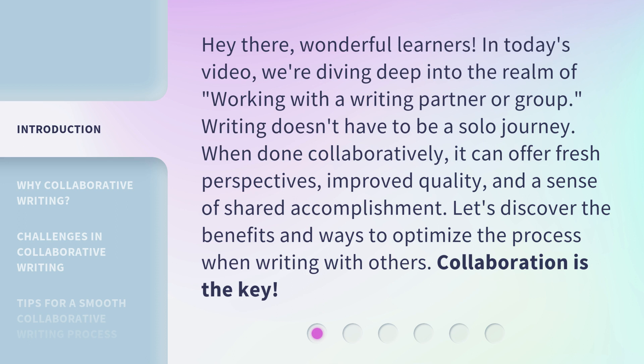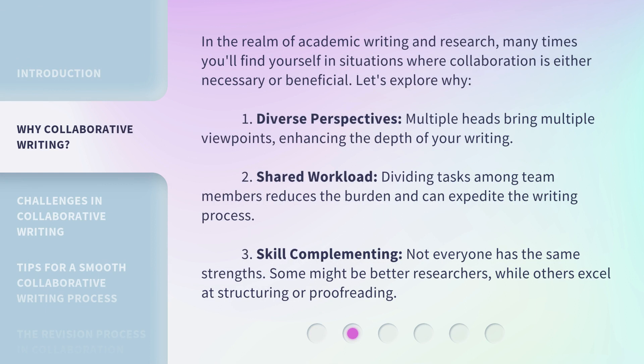Collaboration is the key. In the realm of academic writing and research, many times you'll find yourself in situations where collaboration is either necessary or beneficial. First: diverse perspectives. Multiple heads bring multiple viewpoints, enhancing the depth of your writing.